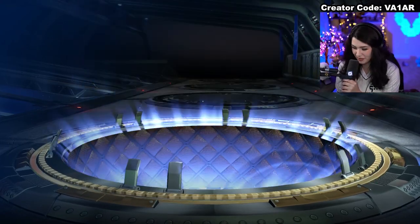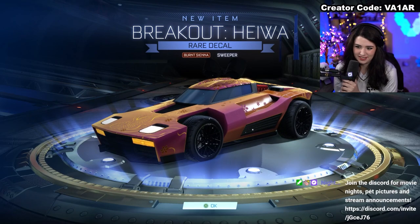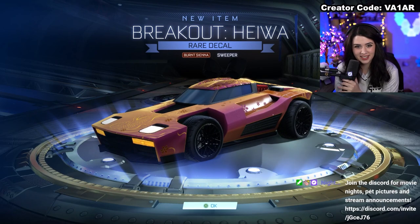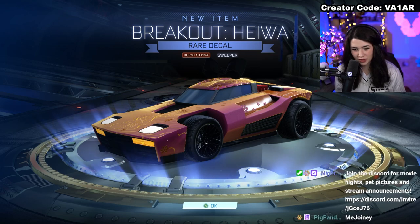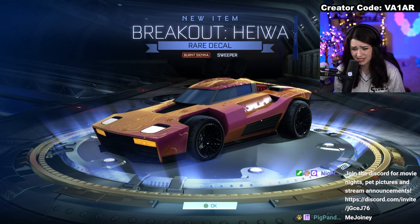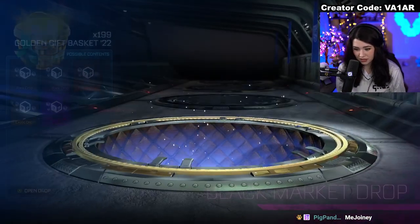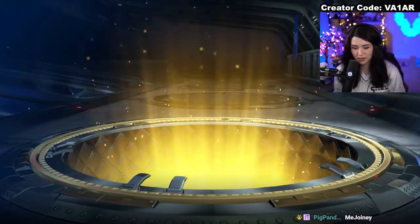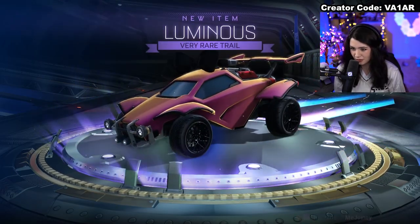Something other than a rare? Never mind. It's almost like I spoke it into existence — Burnt Sienna sweeper certified Breakout decal. I think we really just scraped the bottom of the barrel for that one. Burnt Sienna, decent certification, but a bad decal, bad color, and just overall not what we're looking for. I'm not sure exactly what specific items are in this crate anymore, but I'm really looking forward to finding out.